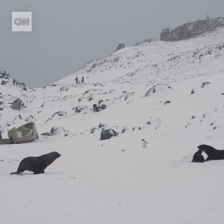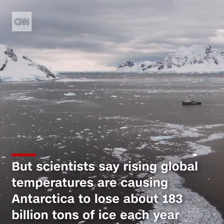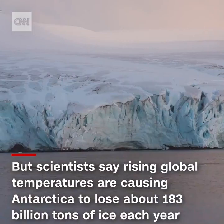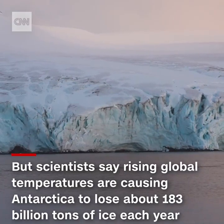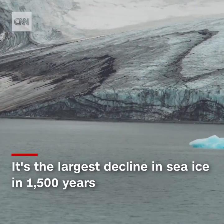And that's more crucial now for this amazing ecosystem than ever before. Scientists say rising global temperatures are causing Antarctica to lose about 183 billion tons of ice each year, the largest decline in sea ice in 1,500 years.